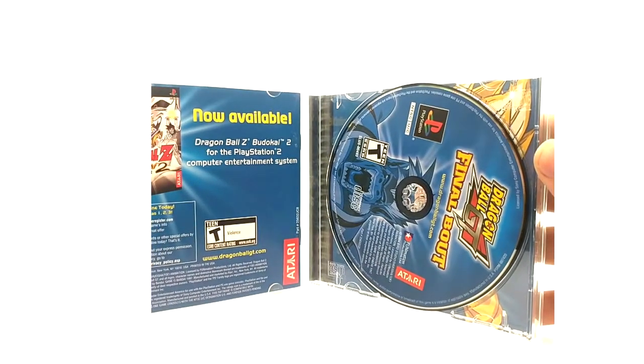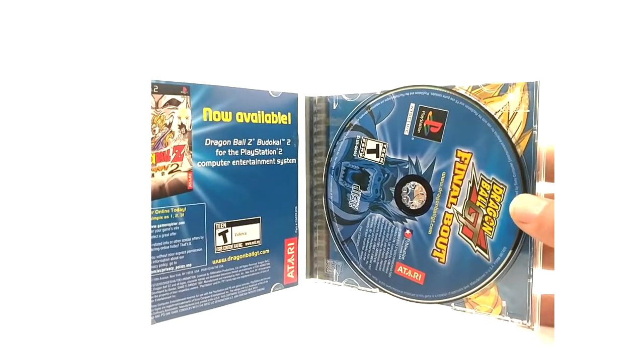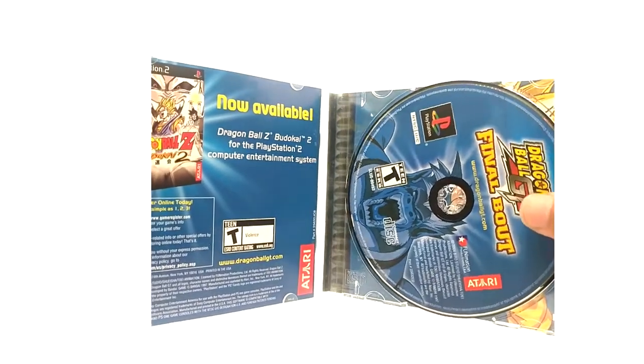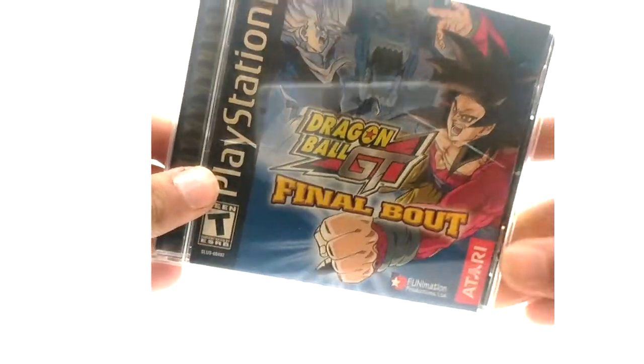Inside, this 2004 release is promoting Budokai 2, because that was released in 2004 or 2005 as well. Here we have the disc — it's slightly different, as you can see. And that is it for Dragon Ball GT Final Bout.